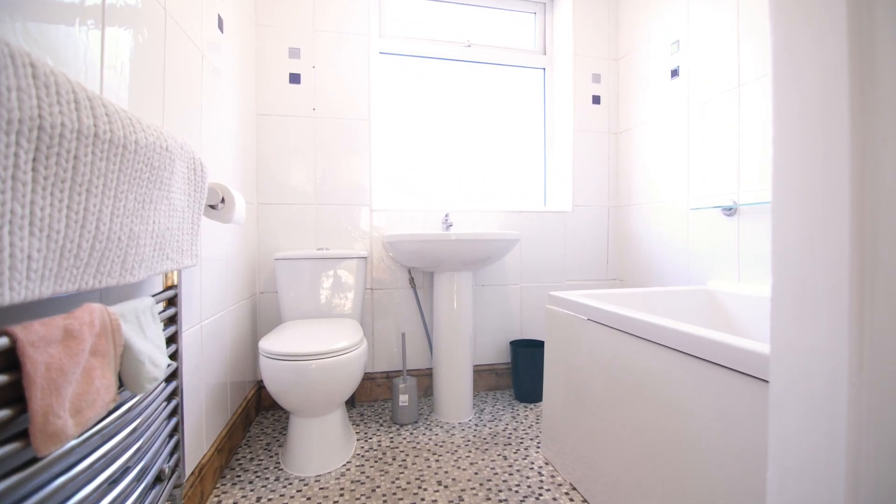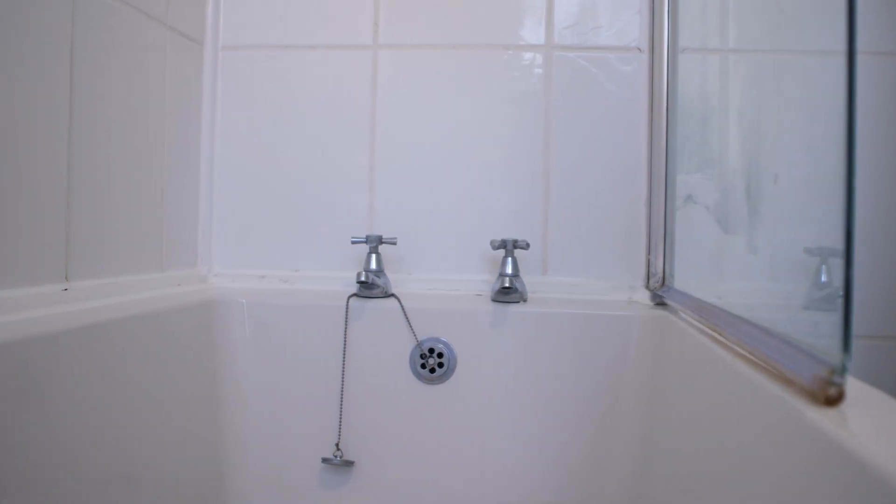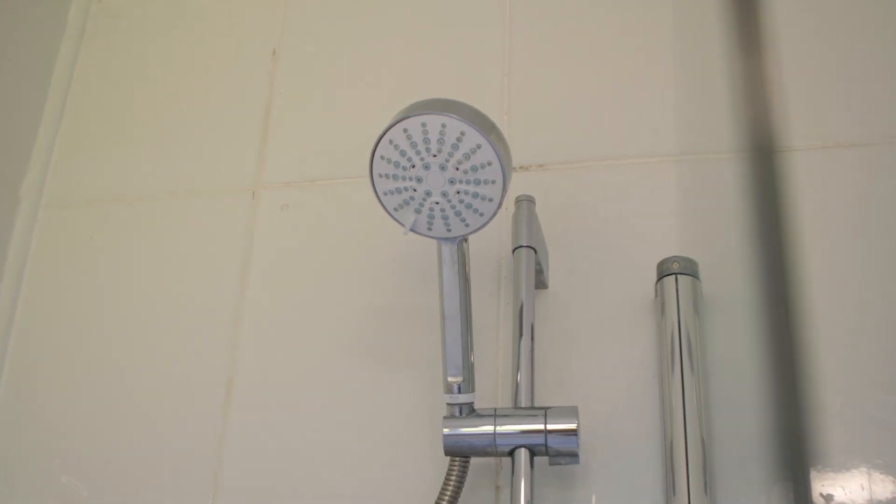As we head upstairs we come into the bathroom. The bathroom comes with a bath, overhead shower, toilet and wash basin.